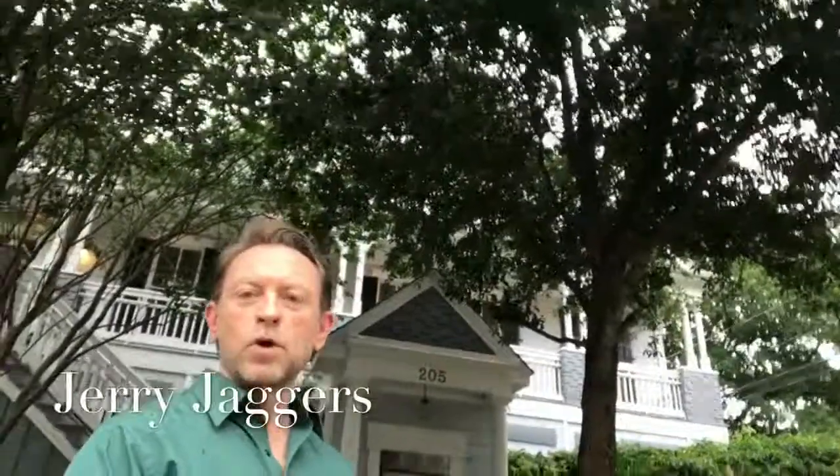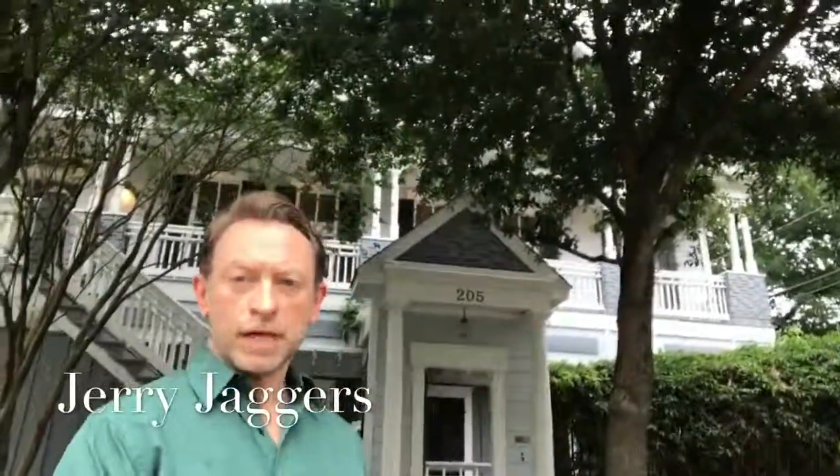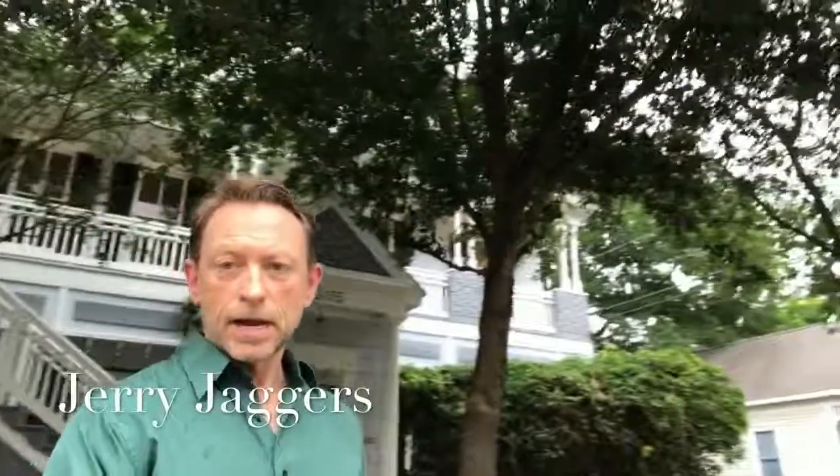Hi, this is Jerry Jaggers. I would like to welcome you to 205 East 5th Street. This is the open house that I'm having right now in the rain.